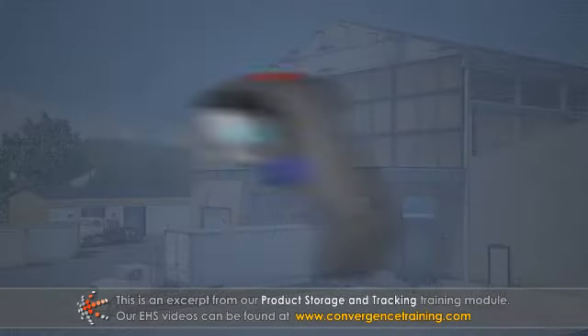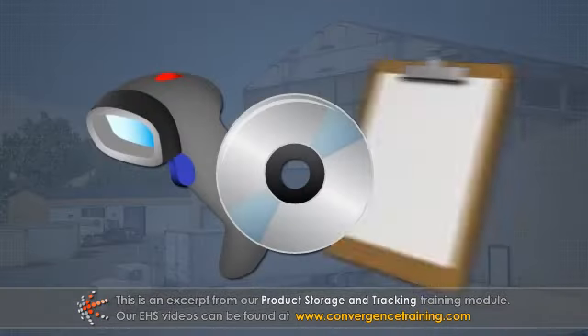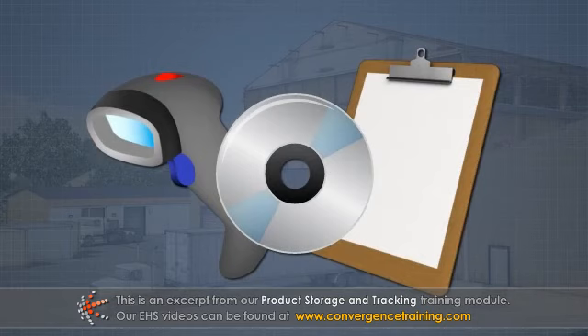Regardless of equipment, inventory management software, or policies, most facilities will follow these fundamental steps for managing products.